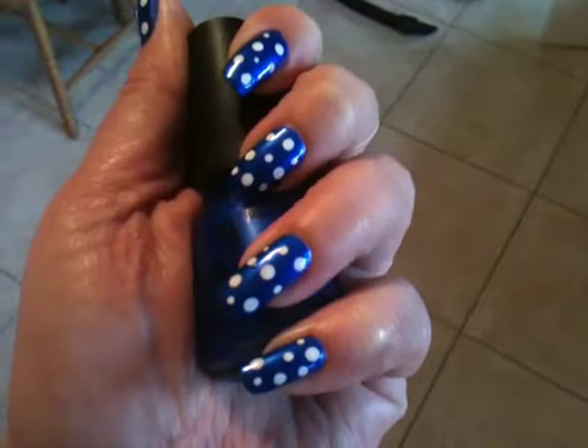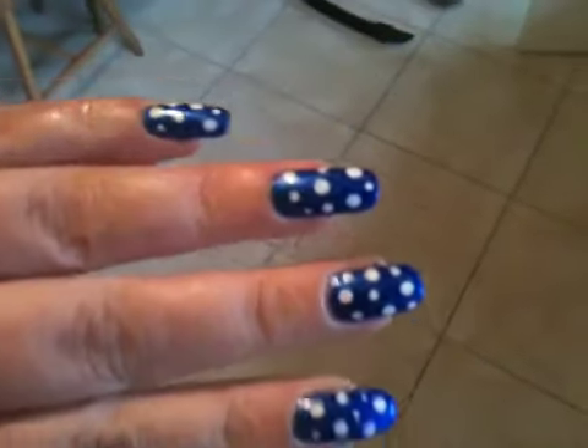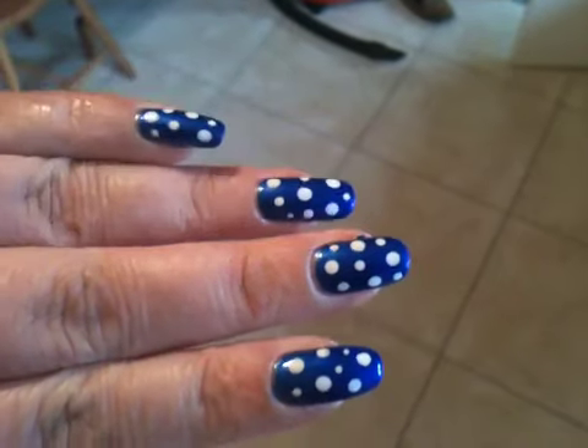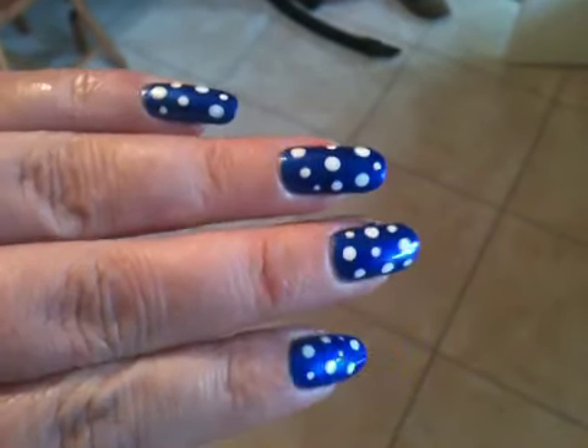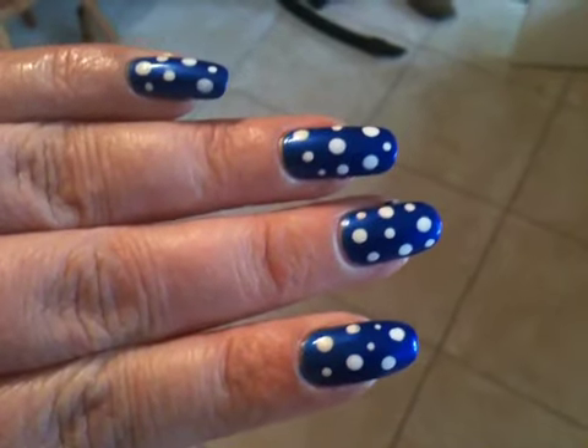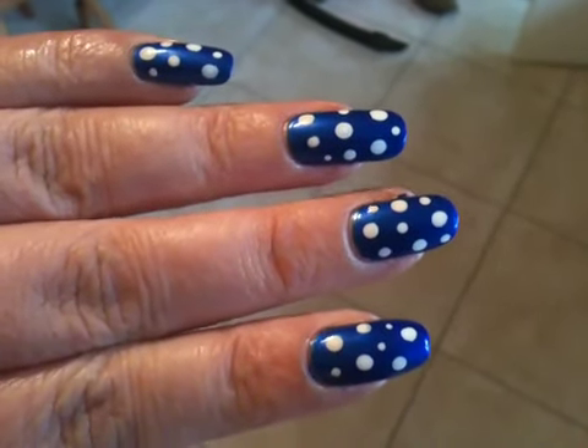I think it looks really, really good. I really like the polka dot look. I think it's really quite cute. So that's what I have on my nails today, guys. Just a quick nail of the day, as I said. Hope you like and I'll see you all soon. Bye.